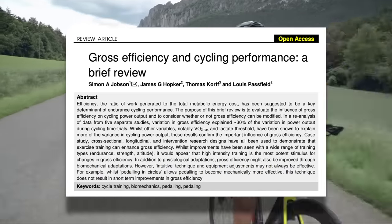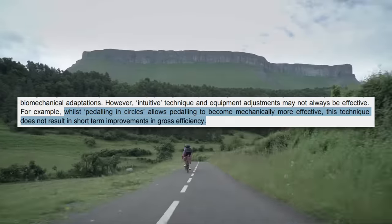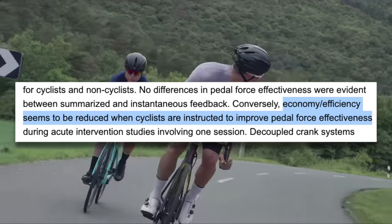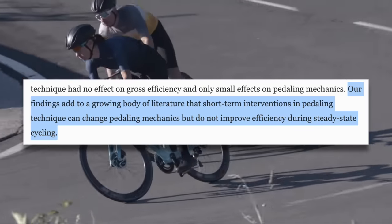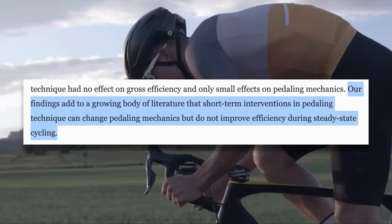We've already seen that pedaling technique changes as power increases, and it doesn't seem clear that focusing on pedaling technique will help. From a review on gross efficiency and cycling performance: whilst pedaling in circles allows pedaling to become mechanically more effective, this technique does not result in short-term improvements in gross efficiency. From a review on pedal force effectiveness: economy and efficiency seem to be reduced when cyclists are instructed to improve pedal force effectiveness. And from an article on posture, cycling, and efficiency: short-term interventions in pedaling technique can change pedaling mechanics, but do not improve efficiency during steady-state cycling. In short, you shouldn't try to actively change your pedaling technique — whatever technique you naturally use is the most efficient one for you.